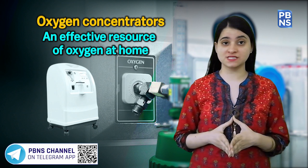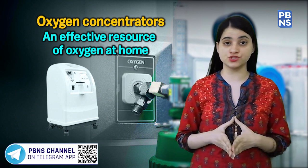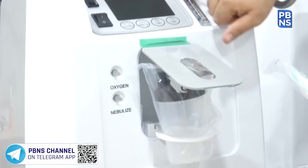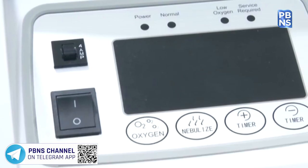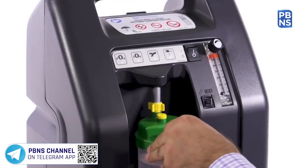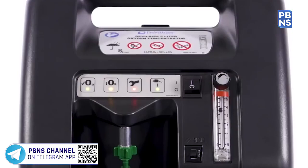To fill this vacuum, oxygen concentrators can play a crucial role in saving as many lives as possible. The oxygen concentrator is an effective supply source for in-home oxygen therapy, and amid the oxygen shortage in the country, it is drawing significant attention.